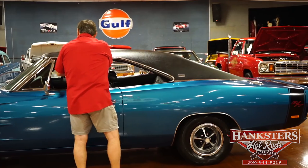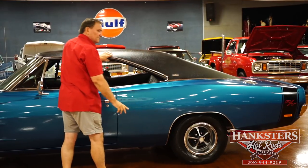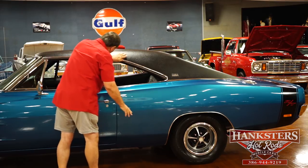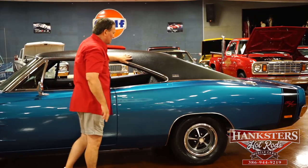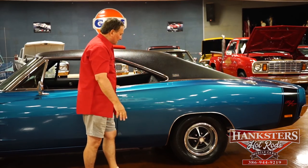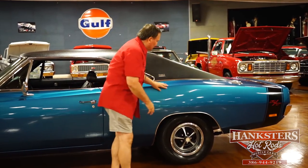Drip edge molding — there are a couple of little marks; I can feel them but can barely see them. There's one there, one there — a tiny mark where maybe it was tapped putting it on, or a broom fell against it. But at any rate, it's nothing to be concerned about. Quarter panel paint is really, really nice the same way.